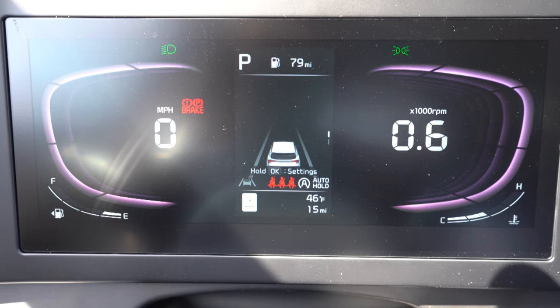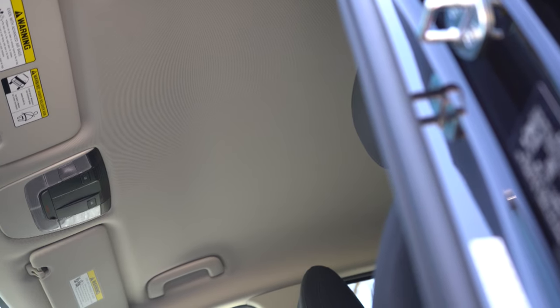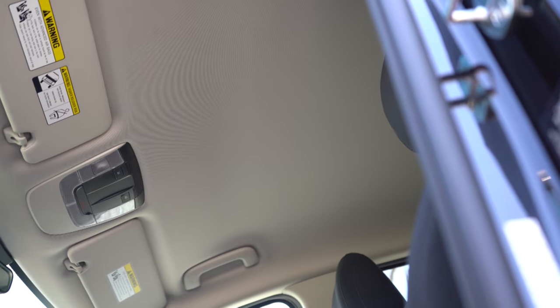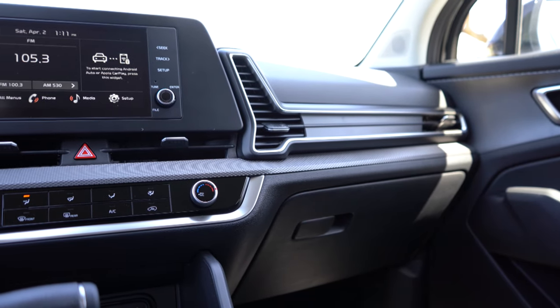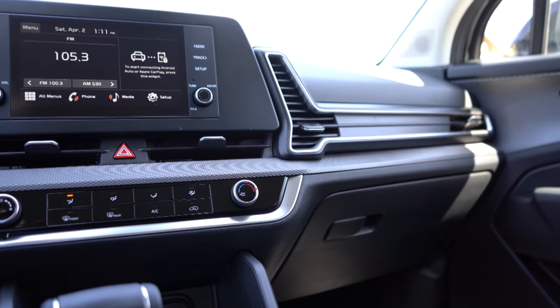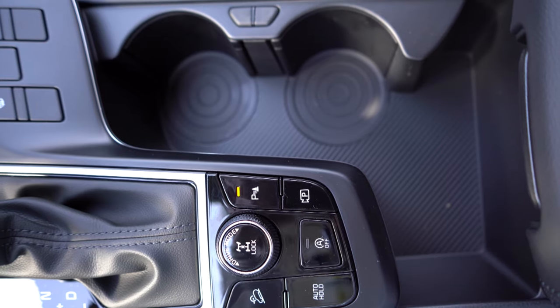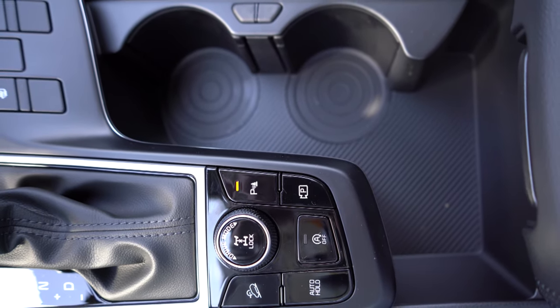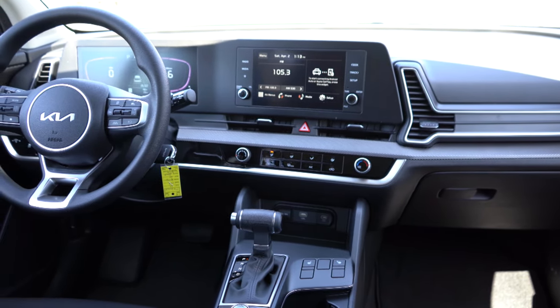For overall interior quality: panoramic sunroof, overhead sunglass holder, and LED interior lighting come with the EX and up. The EX is really where you want to be for wireless phone charger, dual-zone climate control, and the like. Alloy foot pedals come with the X Pro trims. There are dual cup holders in the center, a little added storage behind them, and a decent amount of space within the center armrest. Overall interior quality is finished as I'd expect.